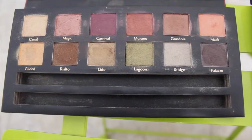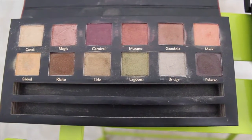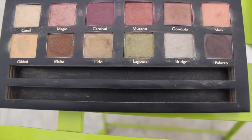I think the price is really good — this was $26 Canadian, I think $26 or $27. This one here was last year's Cargo holiday palette.